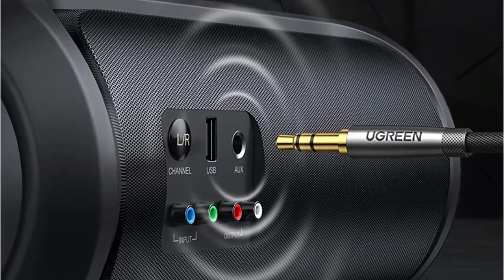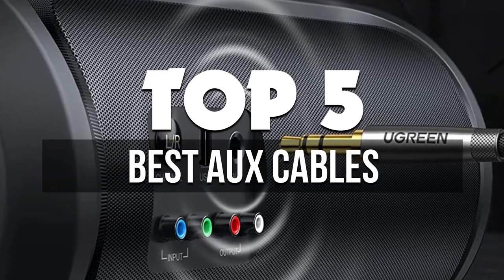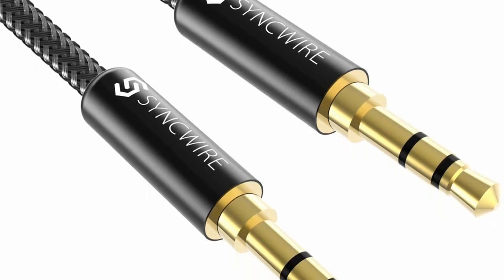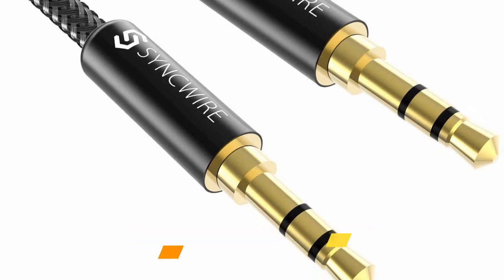Hey guys, in this video we're breaking down the 5 best aux cables available right now. We've included options for every type of consumer. If you want more information on the best and most up-to-date pricing on the products mentioned, be sure to check the links in the description below. Let's get started with the video.